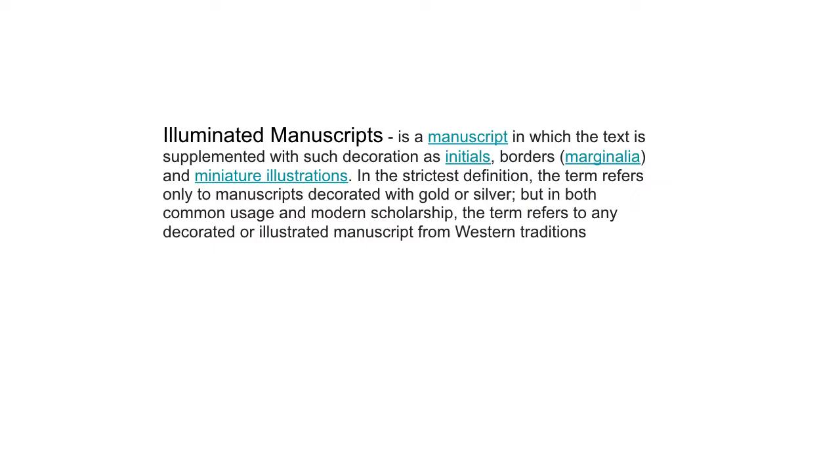Illuminated manuscripts were manuscripts in which the text is supplemented with decorations such as initials, borders, and miniature illustrations. In the strictest definition, the term refers only to manuscripts decorated with gold or silver, but in both common usage and modern scholarship it refers to any decorated or illustrated manuscript from Western traditions.